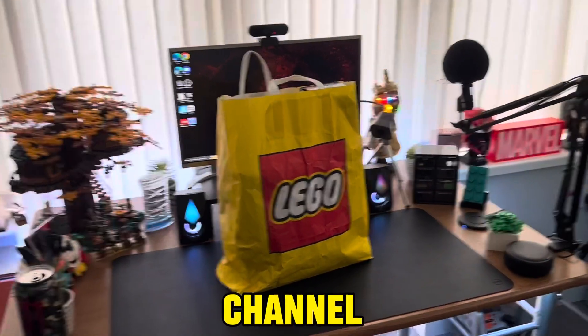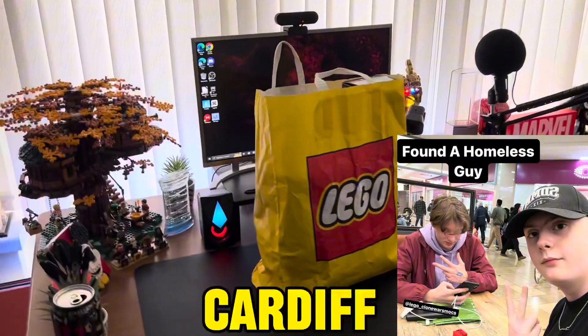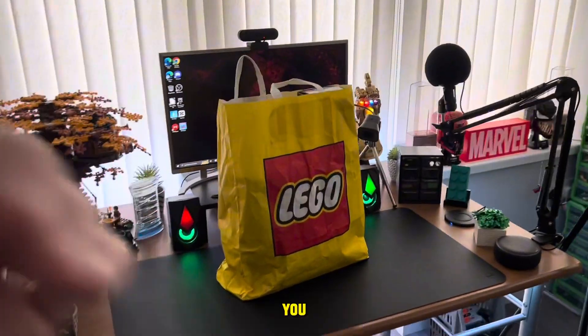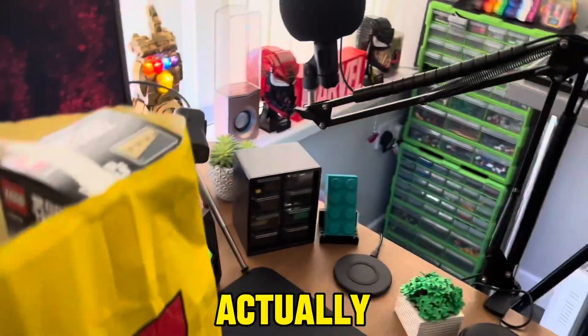Hello everyone, my name is Joel, welcome back to the channel. A few weeks ago me and Clone went to Cardiff Brick Fest, and whilst I was there I bought quite a bit of stuff, so I'll be showing you my Cardiff Brick Fest haul.